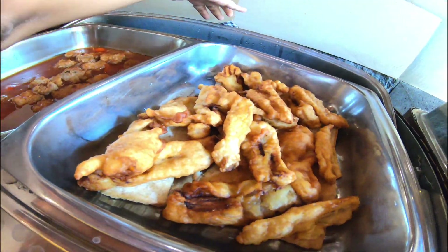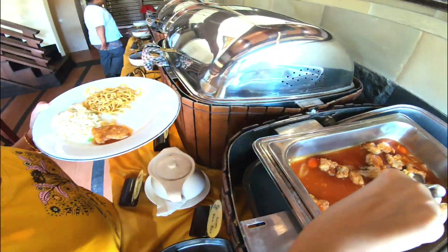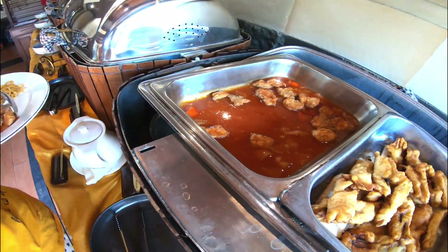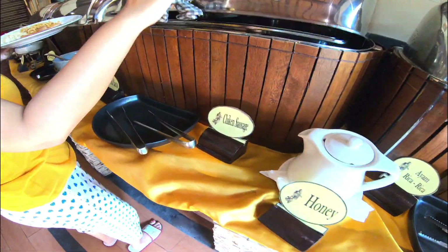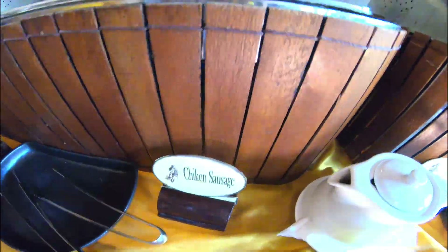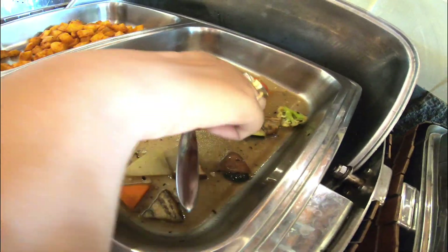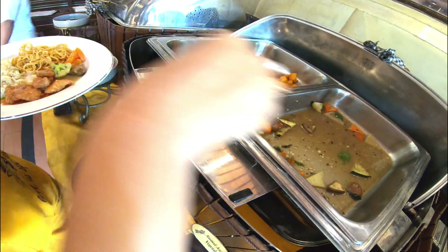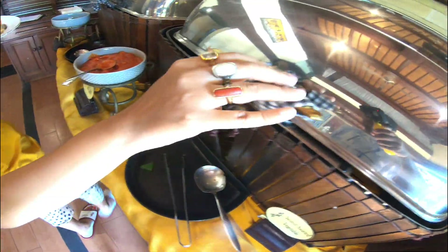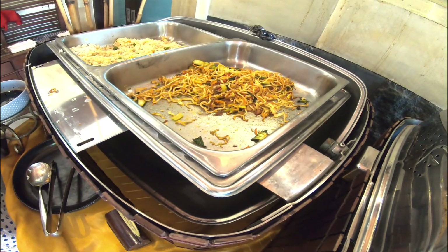In the international section, there were banana fritters, some chicken items, bacon, and sauces, along with fried rice and noodles. There were cereals and a fresh food section on the other side. So breakfast was pretty good, both taste-wise and spread-wise.